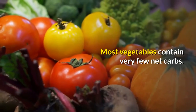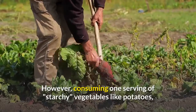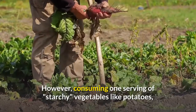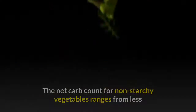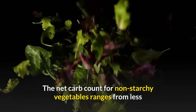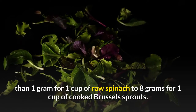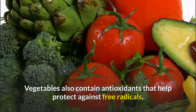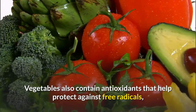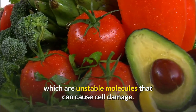Most vegetables contain very few net carbs. However, consuming one serving of starchy vegetables like potatoes, yams or beets could put you over your entire carb limit for the day. The net carb count for non-starchy vegetables ranges from less than one gram for one cup of raw spinach to eight grams for one cup of cooked Brussels sprouts. Vegetables also contain antioxidants that help protect against free radicals, which are unstable molecules that can cause cell damage.